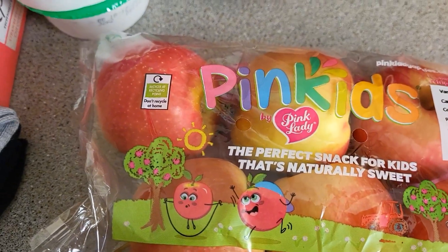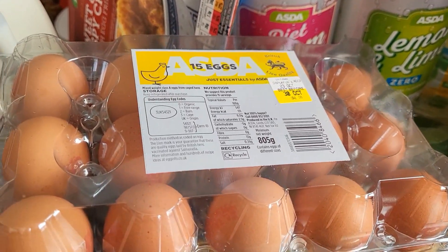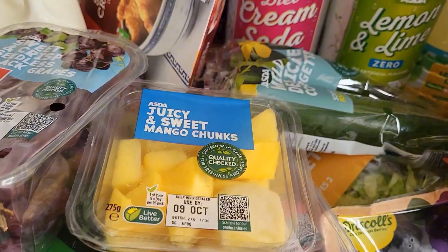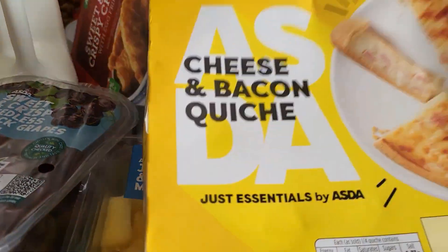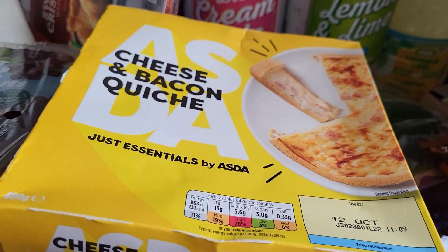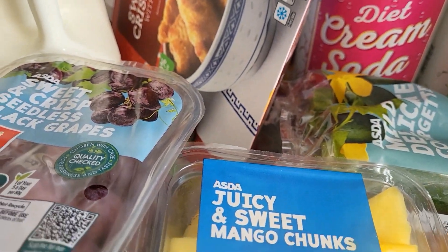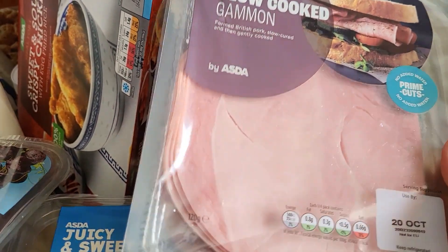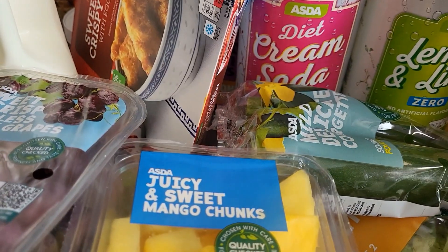I'm going to stop and deal with the Asda haul now. Okay, back with my Asda haul. First off I've got eggs. I've got a bit of a tower going on here because I'm in the kitchen by myself. I've got a cheese and bacon quiche - Oscar loves that - we'll have that for lunch tomorrow with some salad. I've also got two lots of slow-cooked gammon, which is two for £3.50, and they are delicious.